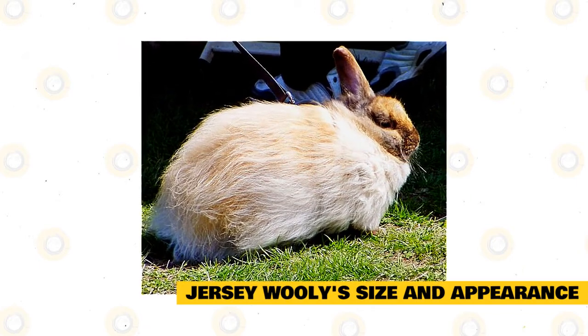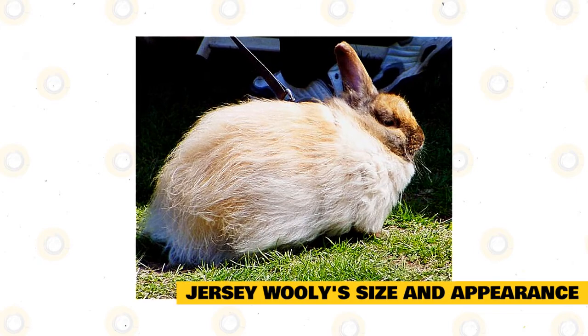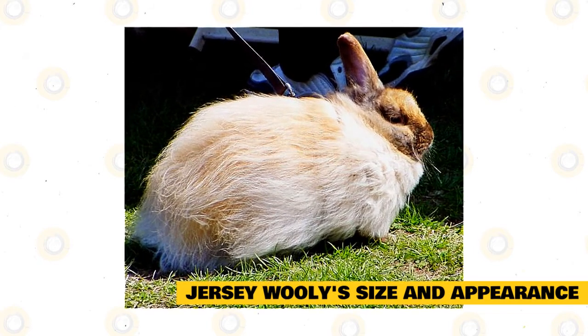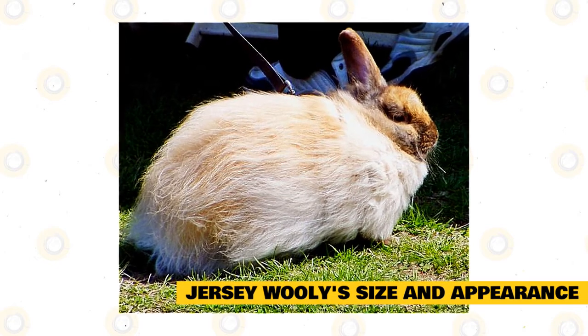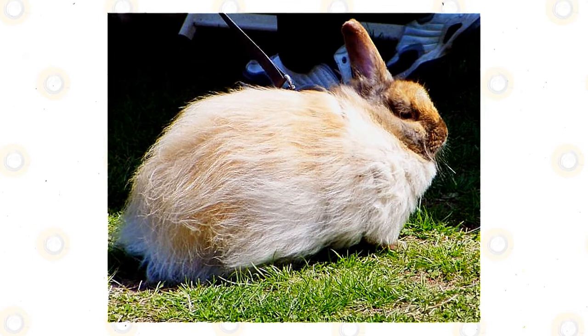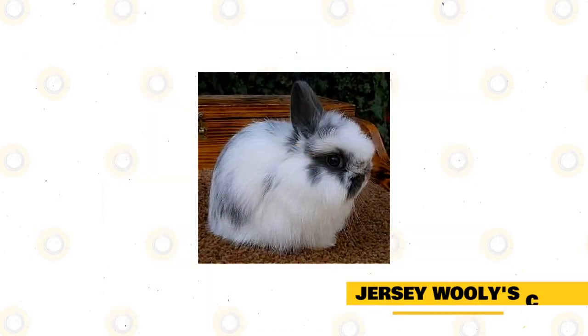For exhibitions, 3 inches is the maximum ear length allowed according to the ARBA Standard of Perfection for rabbit shows in the U.S. The head and ears of a Jersey Woolly earn the most points. Jersey Woollies have a squarish and bold head, which is the reason for their popular nickname "mug head."